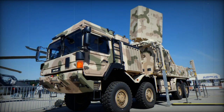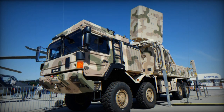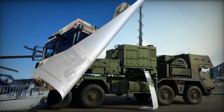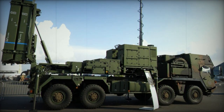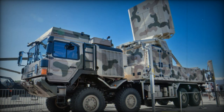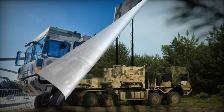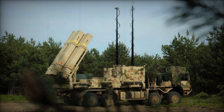The IRIS-T SLM system is characterized by a more powerful version of the IRIS-T anti-aircraft guided missiles. These missiles can engage targets at a range of up to 40 kilometers and at an altitude of up to 20 kilometers. The missiles have better maneuverability due to the solid propellant engine with a controlled thrust vector.